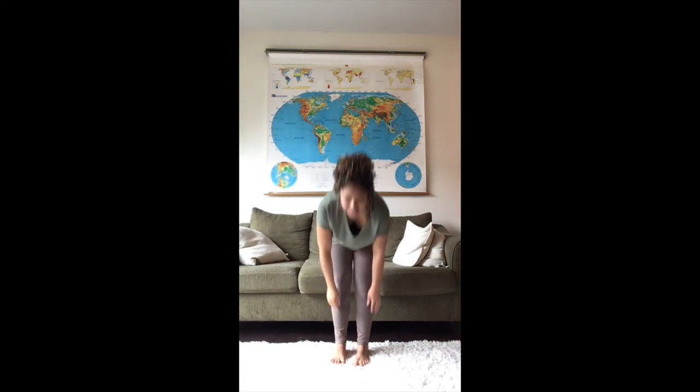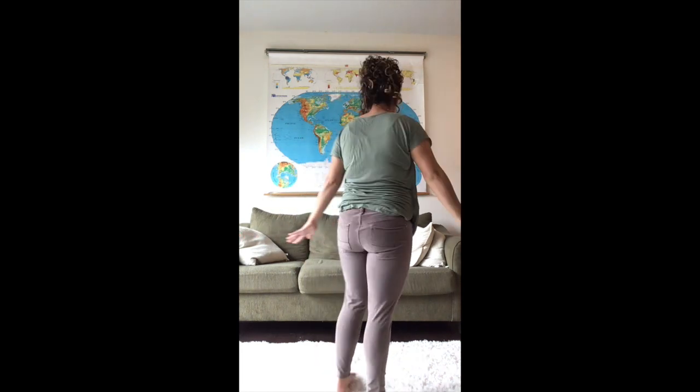Alright preschoolers, it's time for us to sing our goodbye song. Will you stand up with me? Let's sing goodbye. It's time to say goodbye now, it's time to say goodbye. Blow a little kiss — it's time to say goodbye. Can you touch your toes? Then can you touch your nose? Then can you turn around? It's time to say goodbye. Now it's time to say goodbye — blow a little kiss, it's time to say goodbye. Goodbye!